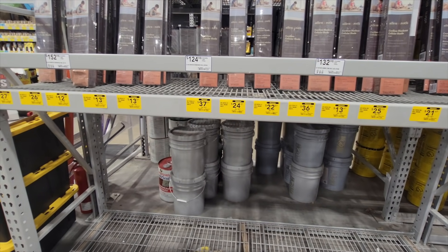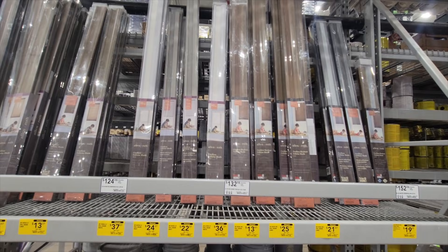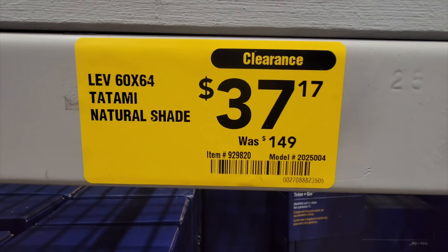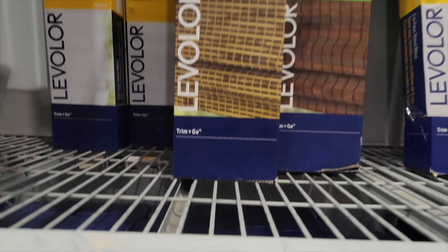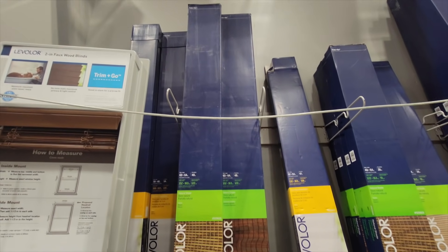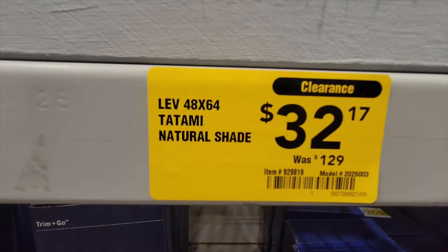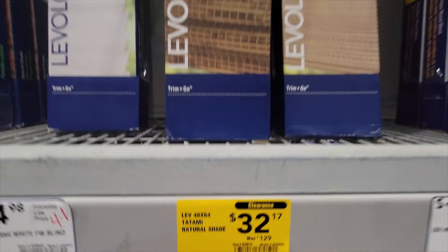They had a great clearance on curtains and blinds here — probably ones nobody ever needs, but still great prices. As you can see, $150 down to $40, and there was another one right next to it, a smaller size, down from $130 to $32. So great prices on those.